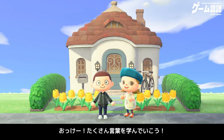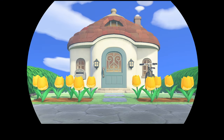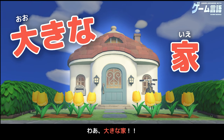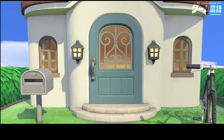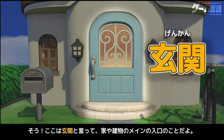ここが私の家。わあ、大きな家！このドアから家に入るんだね。そう、ここは玄関といって、家や建物のメインの入り口のことだよ。